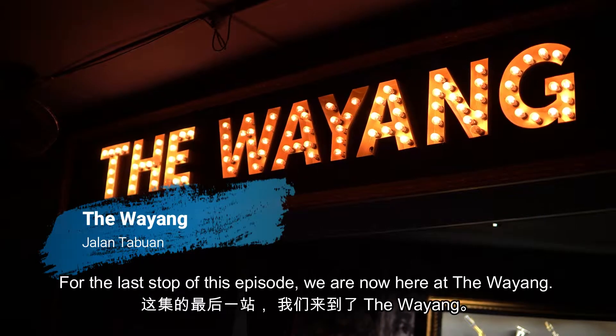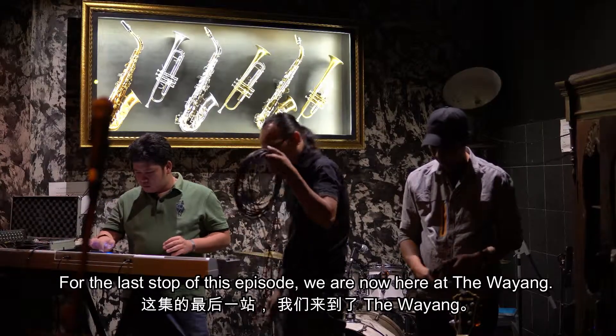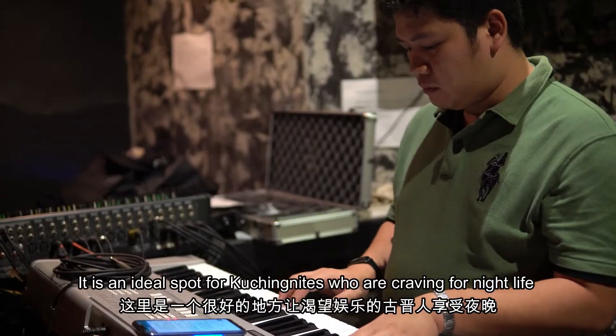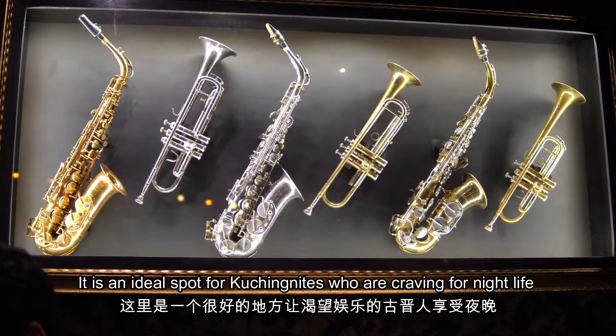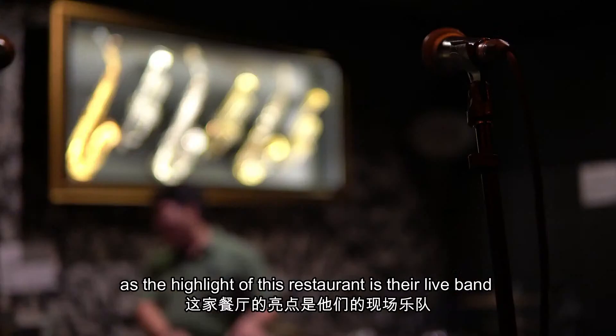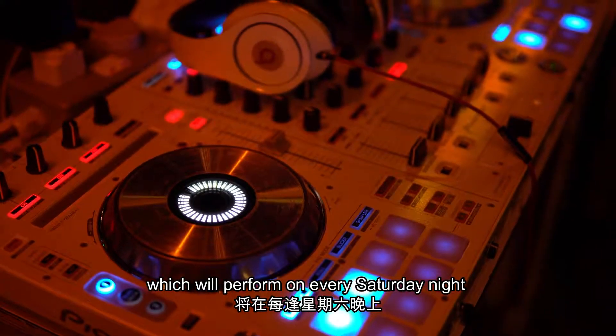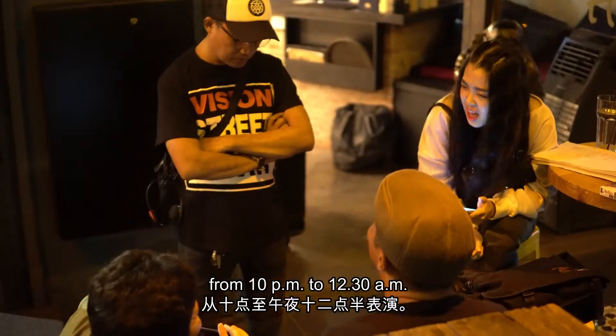For the last stop of this episode, we are now here at the Wayang. It is situated next to the Jung Bar. It is an ideal spot for Kuching night owls craving nightlife, as the highlight of this restaurant is their live band, which performs every Saturday night from 10pm to 12.30am.